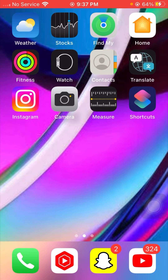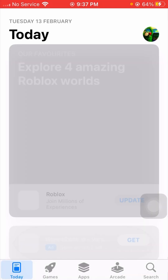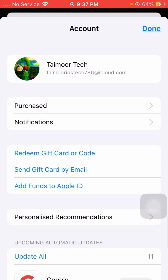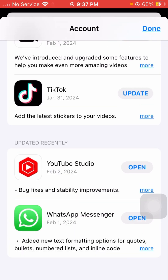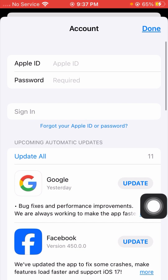For the first method to solve your problem, you need to open your App Store on your device. Once you open the App Store, wait a few seconds, then tap on the Apple ID profile icon on the top right corner. After that, scroll down to the bottom and sign out of your App Store.